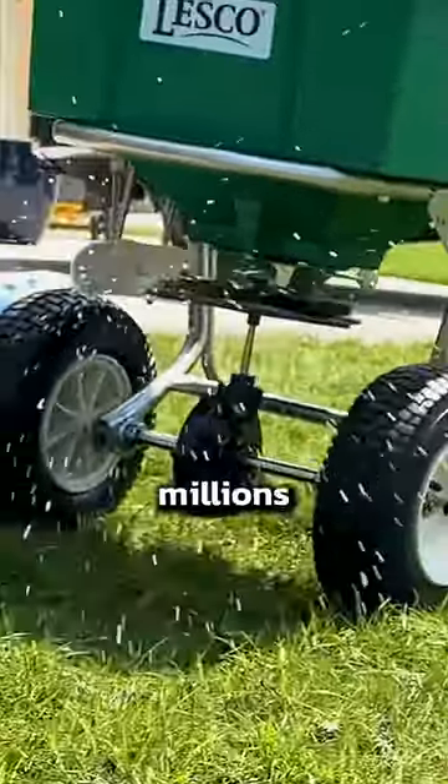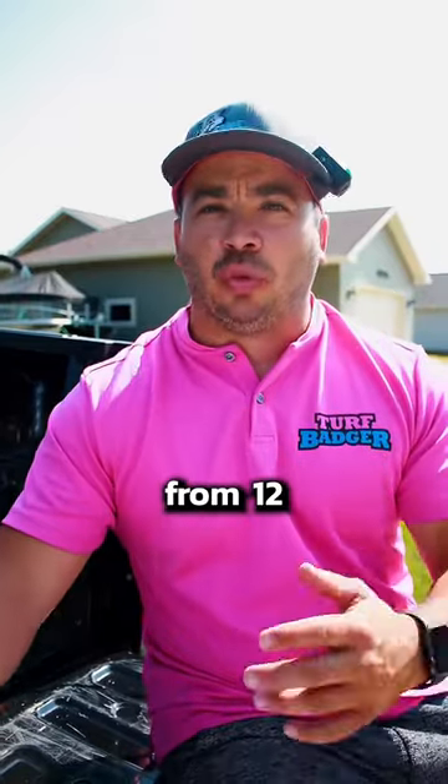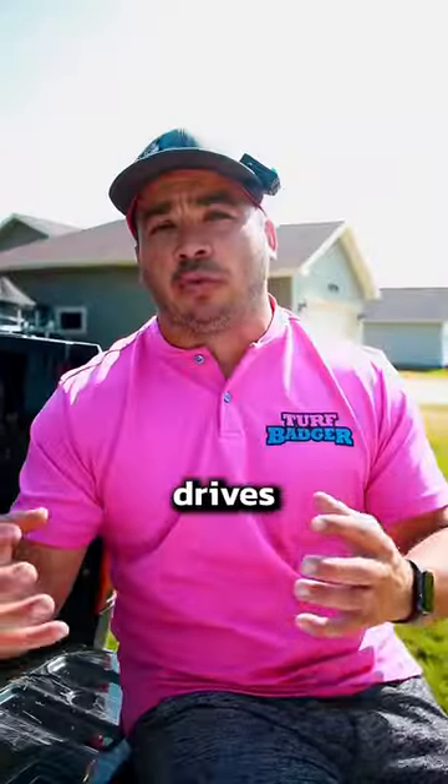Nitrogen promotes plant growth. You have millions of little plants in the lawn, and this promotes growth. You can see anywhere from 12 to 28% nitrogen. The second number is 24, which is phosphate — that drives root growth.